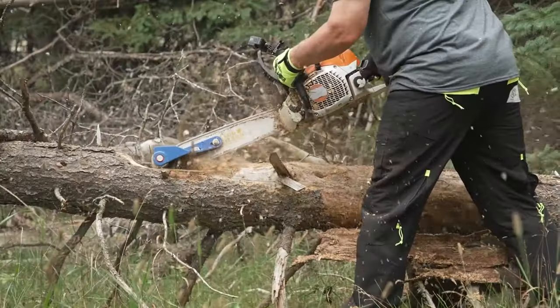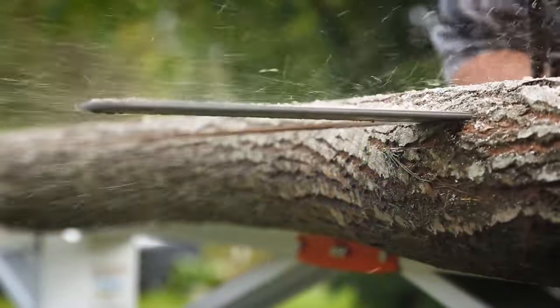New inventions for chainsaws that are on another level. Let's find out. Number 7.